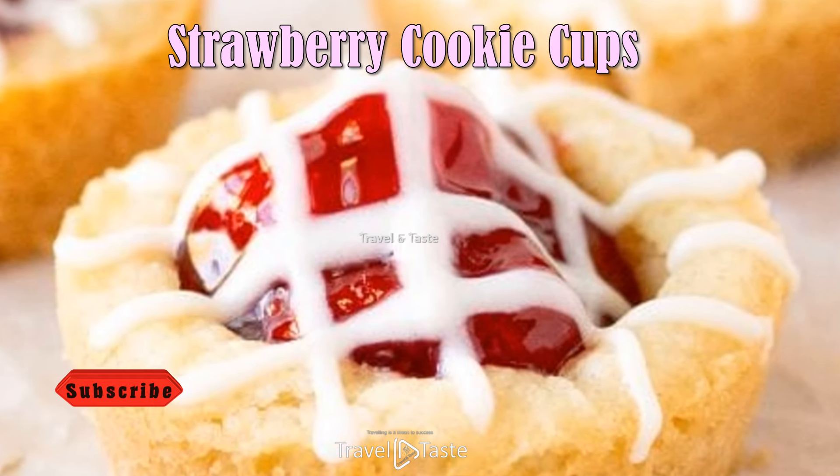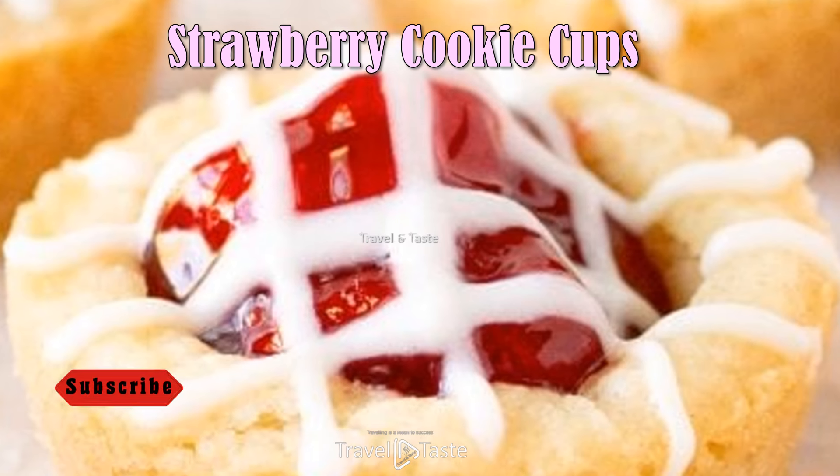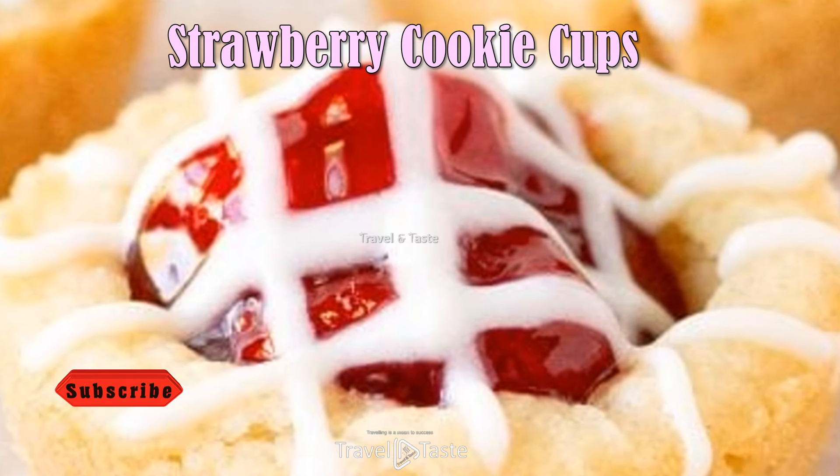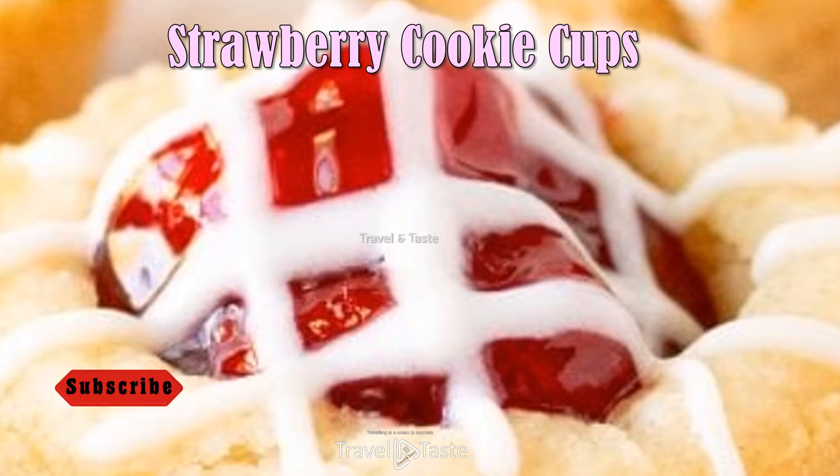Strawberry Cookie Cups — strawberry cookie cups are bite-sized treats made with the best buttercream strawberry frosting ever. Made with fresh strawberries, there just aren't better strawberry cookies than these.